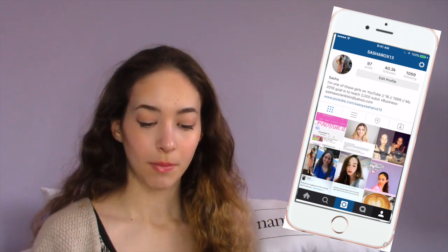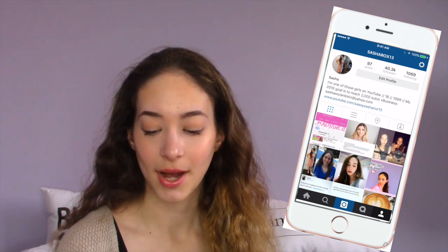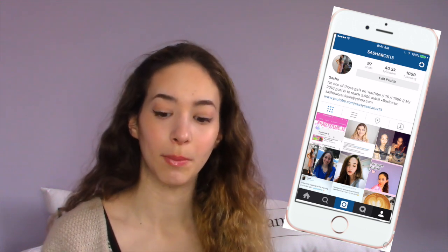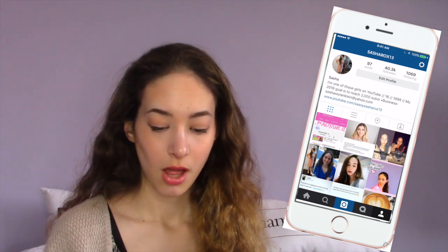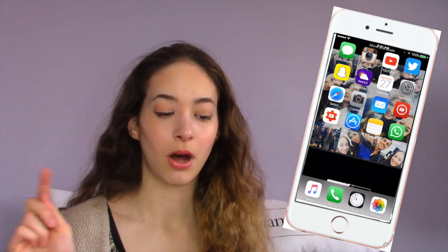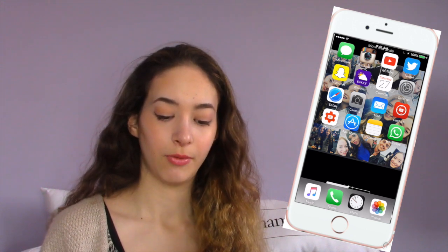My Instagram is SashaRocks13. And I know you're going to ask how do you have so many followers — guys, it gets so annoying. I honestly have no idea. I guess people just really like my account. Everyone says it's so Tumblr, but people just follow me. But yeah, follow me — shameless self promo — and all my social media is down below. I have YouTube, Twitter which is SashaRocks15, and Snapchat which is the same as my YouTube.